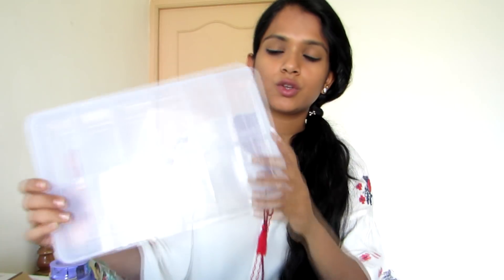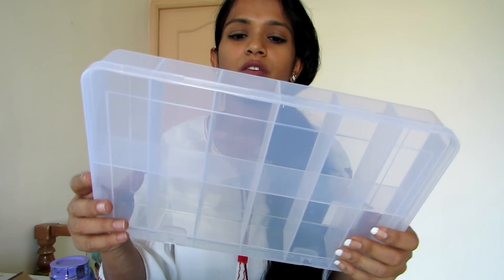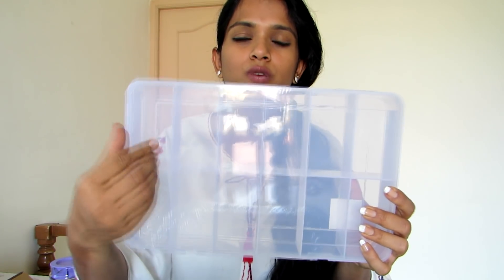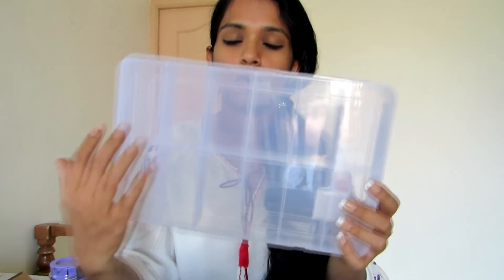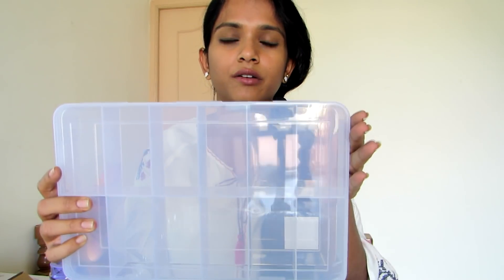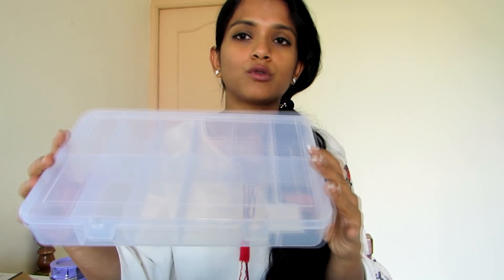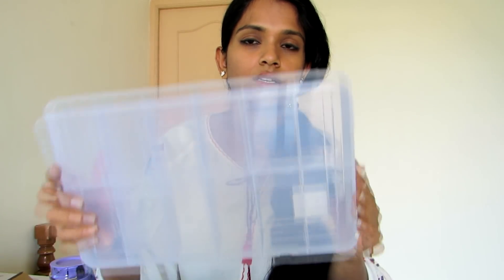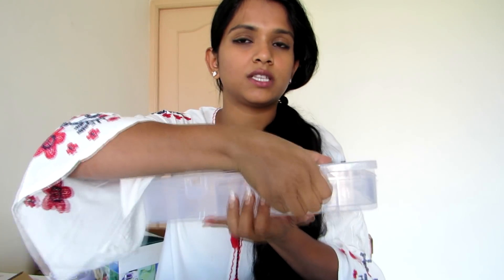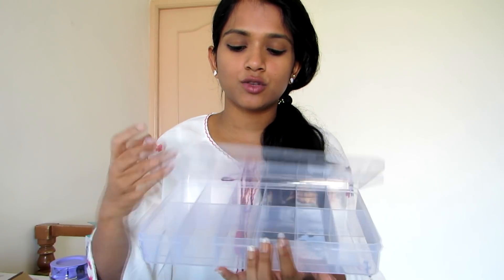The next product is a 24-compartment storage box. If you are into tailoring you can store threads, or you can store cereal and bread — everything will be easily visible. I'm planning to store my earrings and accessories in it, and I'll do a detailed video on that. The box is very transparent and easy to see through, with a flip-open lid, and has good spacing.